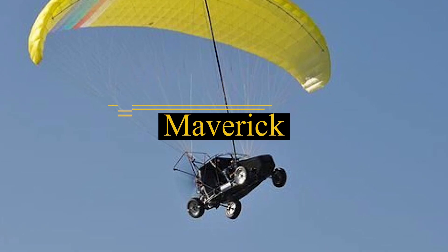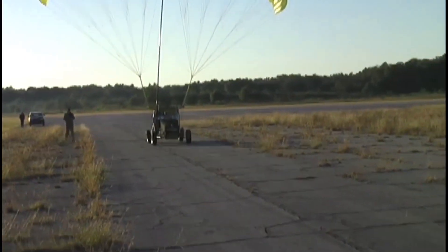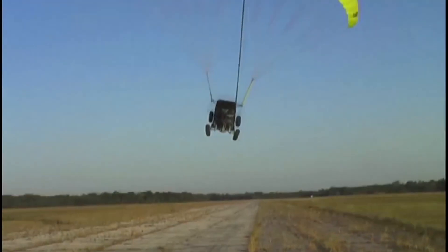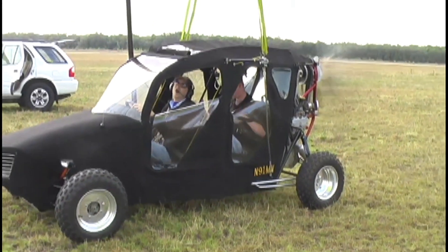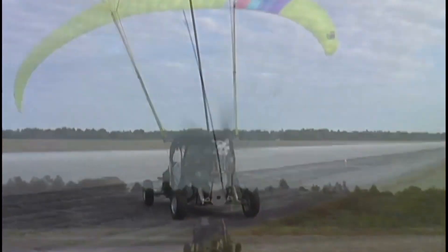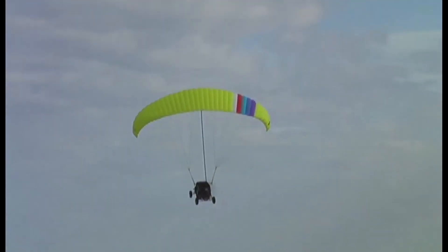Introducing Maverick, a groundbreaking flying car meticulously crafted by the Indigenous People's Technology and Education Center — not as a mere commodity, but as a vital solution to transportation challenges in remote areas. This innovative marvel holds FAA certification, ensuring it meets stringent safety standards for both road and air travel. Powered by a robust 2.5-liter Subaru engine boasting 190 horsepower, Maverick achieves an impressive airborne speed of 40 miles per hour, requiring a mere 300 feet of runway for takeoff. Breaking away from conventional designs, Maverick eschews traditional wings in favor of a central telescopic mast housing its cutting-edge ram air wing.